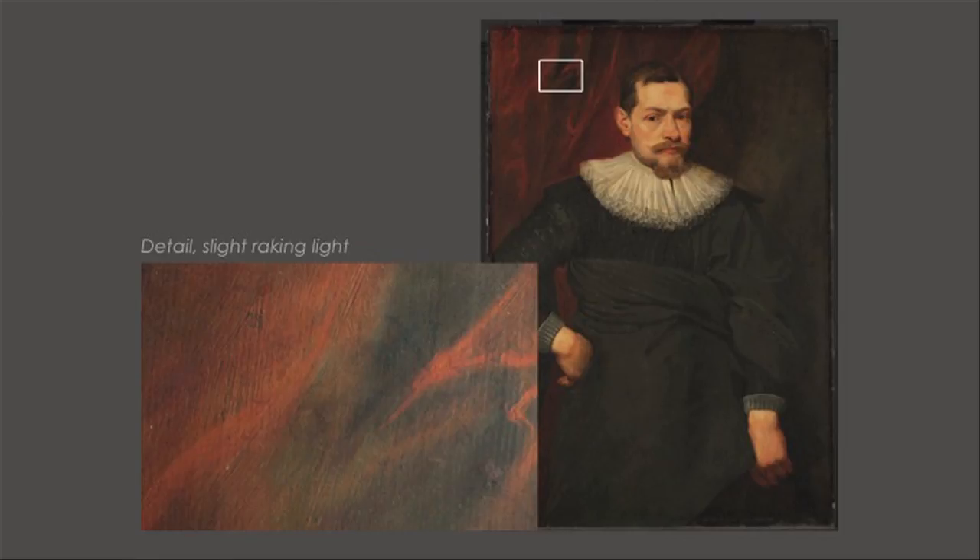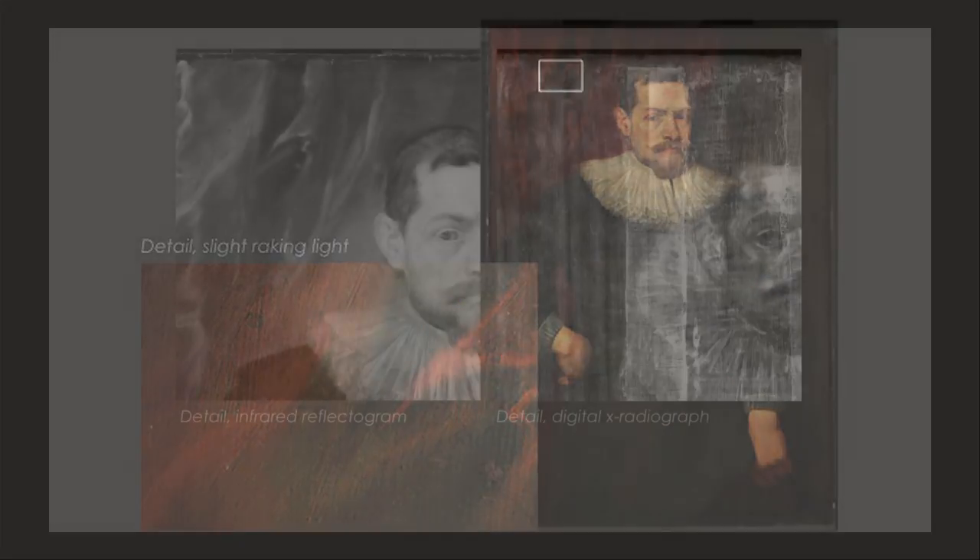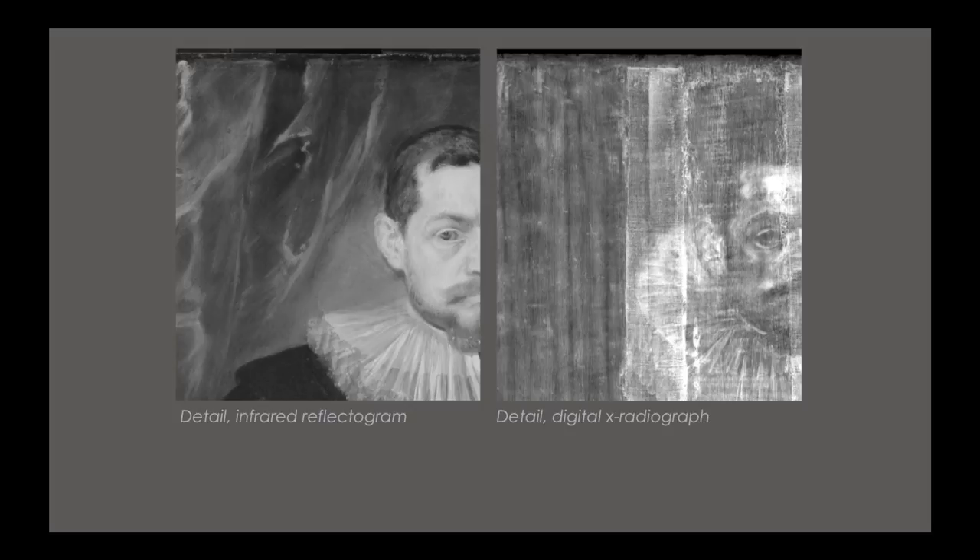So we went back to our tried and true technical imaging techniques that were at our disposal to see if we could render a legible inscription. And in the picture below, you may be able to just make out what looks like a letter N, kind of in here, and perhaps a number 6 down here, depending on how you look at it.